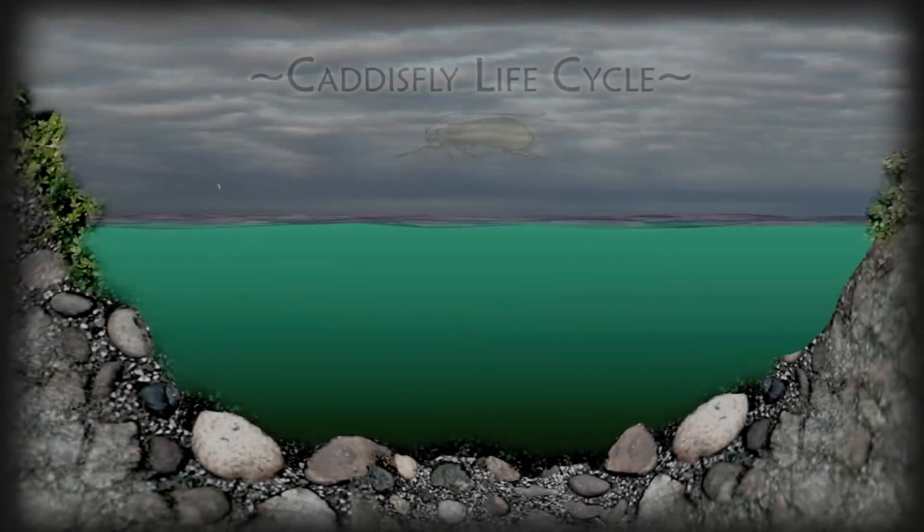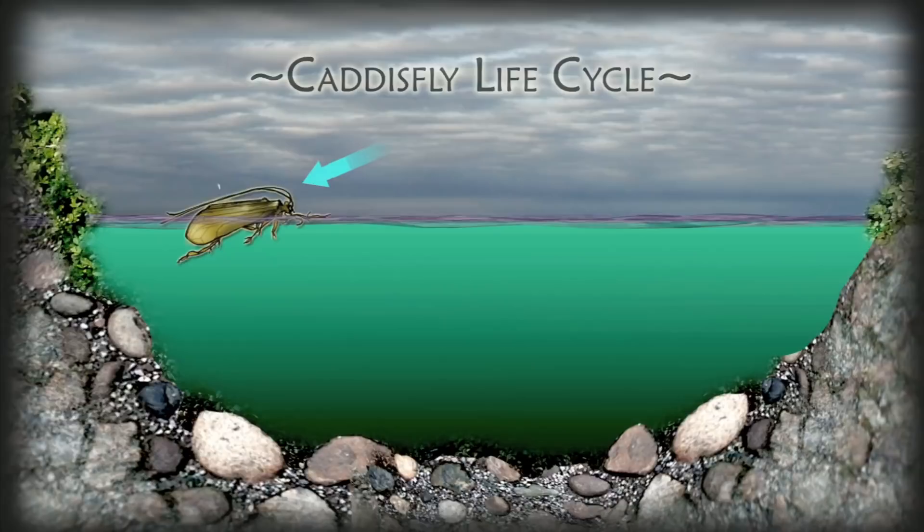Caddisflies have a unique life cycle that can be challenging to decipher. Eggs hatch into the grub-like larvae which, depending upon the species, construct nets to save food from the current, crawl amongst the bottom rubble and debris, or construct intricate and distinctive cases.